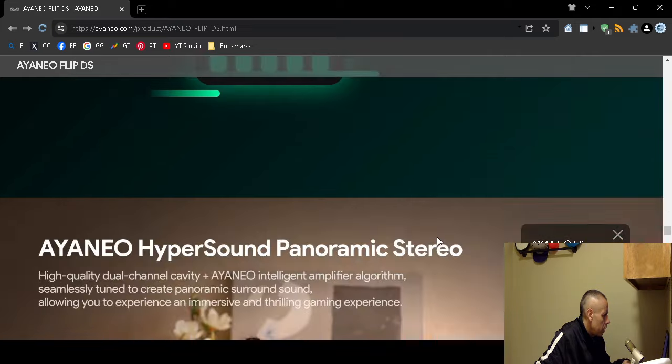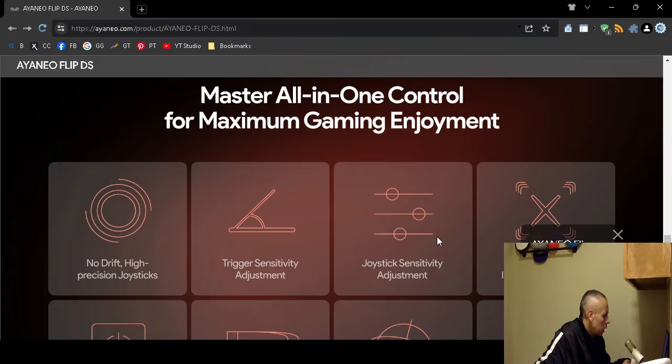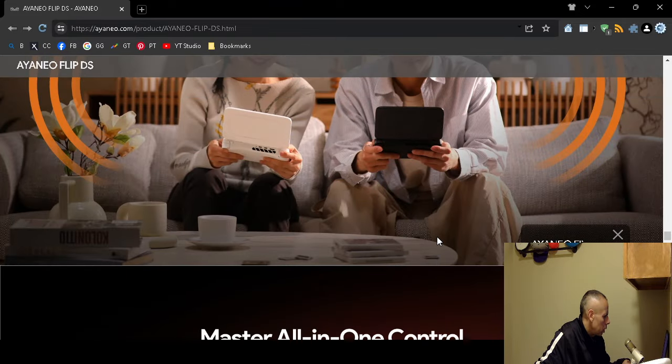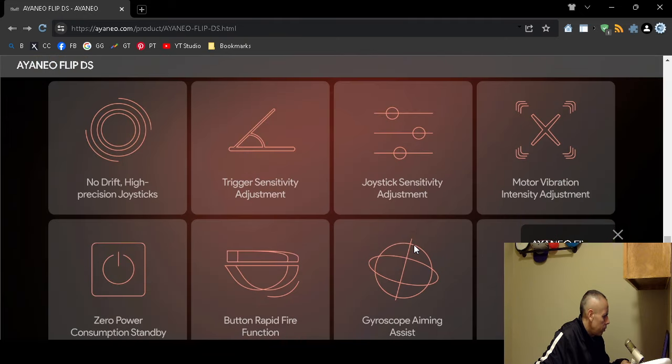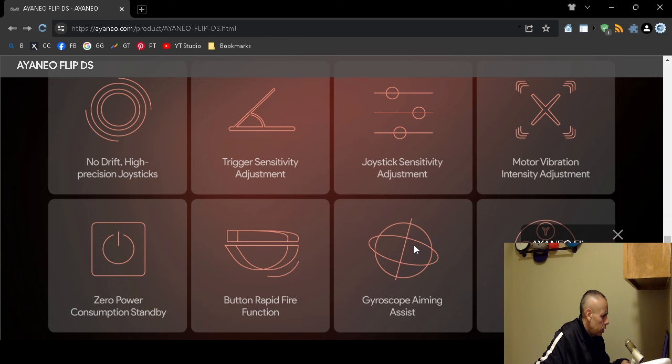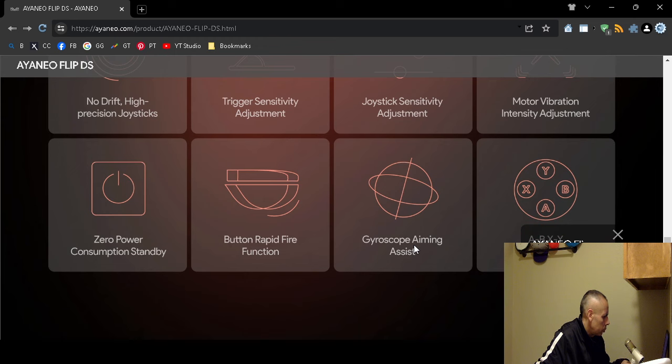It has a larger battery at 45 watts. The joystick features no drift, high precision, adjustable trigger sensitivity, joystick sensitivity, motor vibration, and zero power consumption in standby. It also includes a gyroscope.